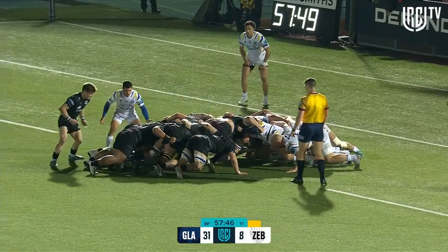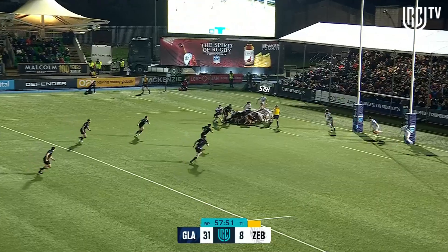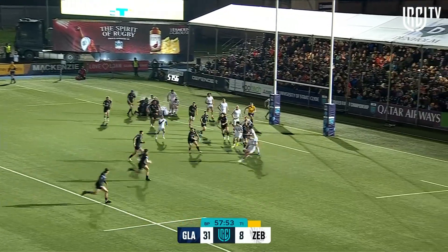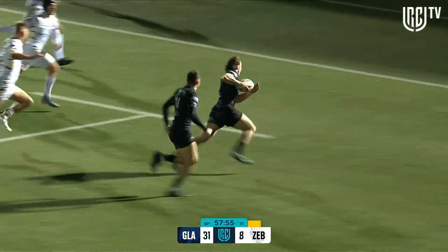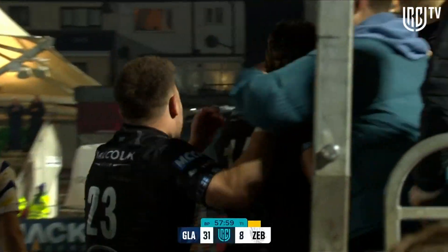Deliver the pass out as the play was stopped. Can the Warriors get the momentum? They have the penalty advantage. The backs will have a go. It is a run-in — it's Josh McKay. It's another try for the Glasgow Warriors.